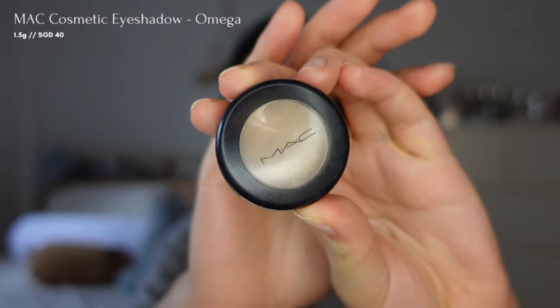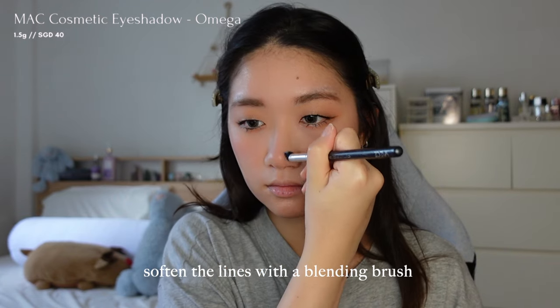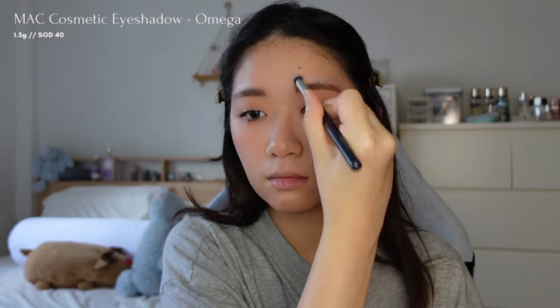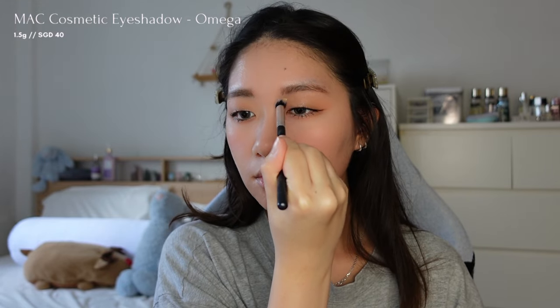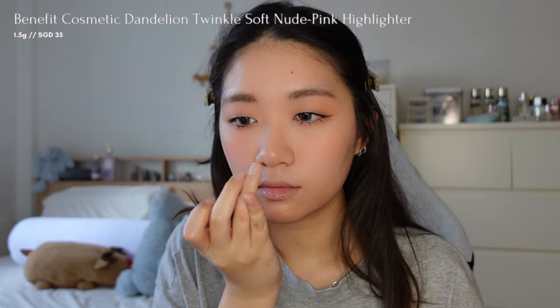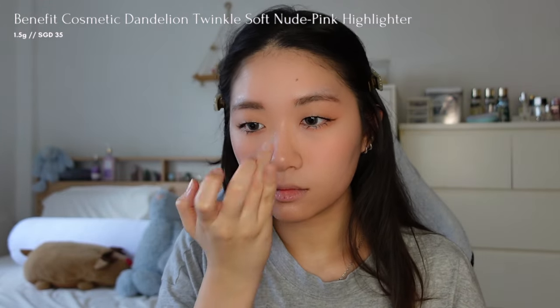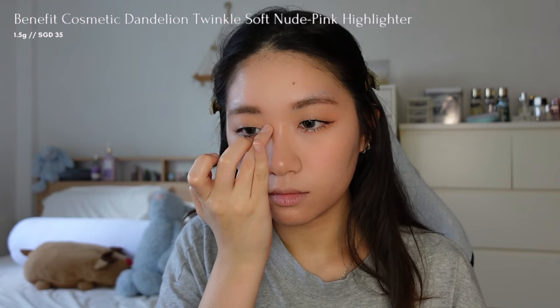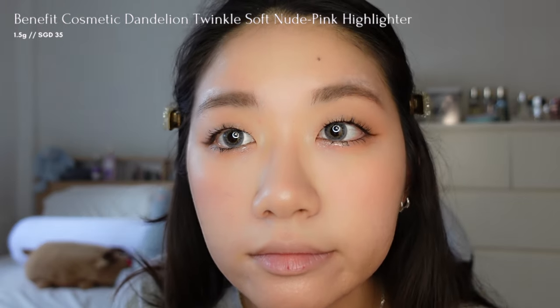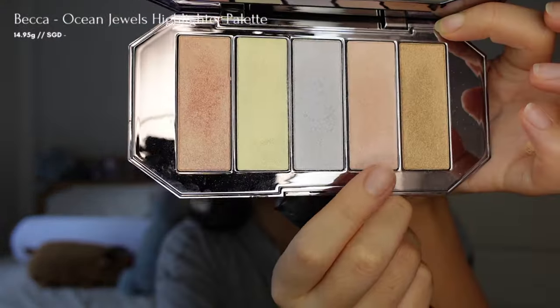I will also contour my nose with a MAC eyeshadow in the shade Omega to create a natural-looking straight nose bridge. For highlight, I'll first use the Dandelion Twinkle from Benefit on the tip of my nose, my nose bridge and the inner corners of my eyes. Then I'll use the Becca Highlighter palette from the Ocean Jewel Collection in the shade Pink Pirate on my cheekbones.